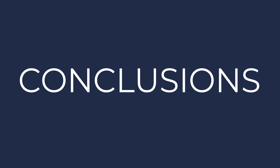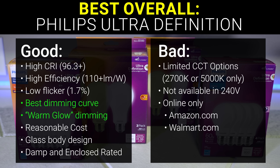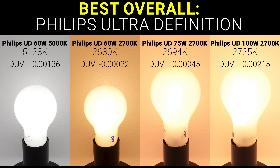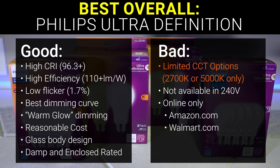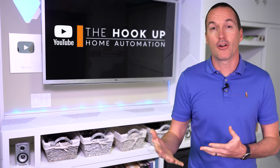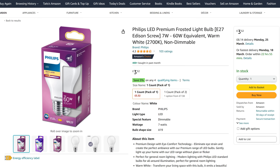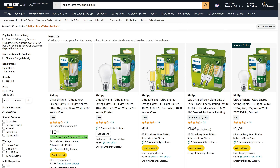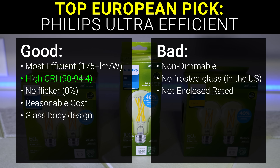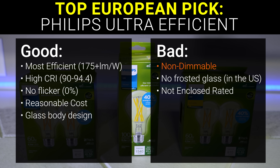Conclusion time: as a total package considering quality of light, efficiency, flicker, dimming performance, and cost, the Philips Ultra Definition bulbs are still miles ahead of anything else, and if 2700K or 5000K color temperatures are right for you, they are an easy pick. Unfortunately Philips makes different bulbs for 120 and 240 volt markets, so if you live in Europe you can't buy these exact bulbs. The closest match for the Ultra Definition series is the Philips Premium line, and you can get the same ultra efficient bulbs with very decent CRI and zero flicker, but neither the Premium line nor the Ultra Efficient bulbs appear to be dimmable in the European market.